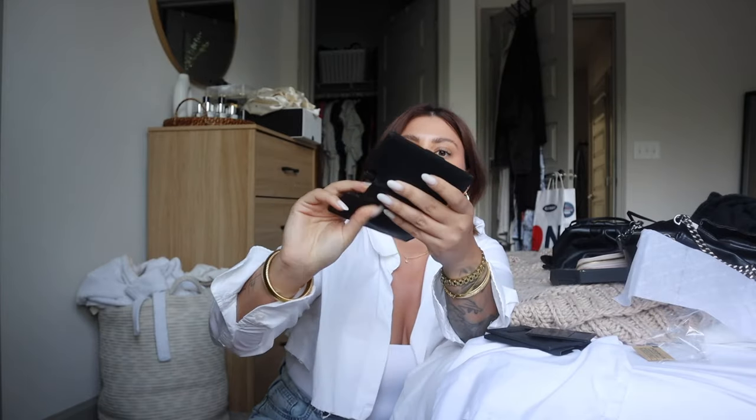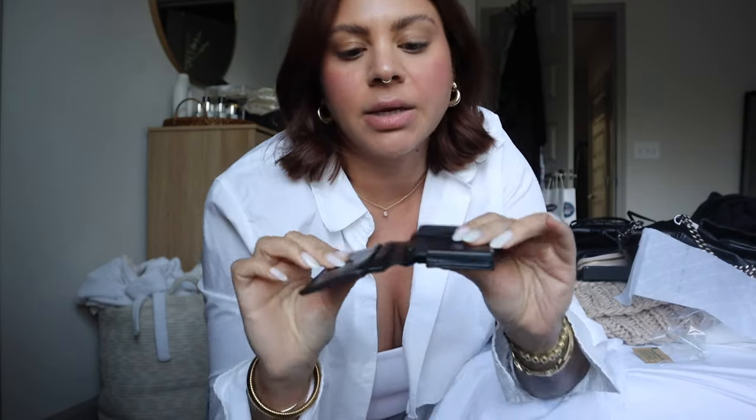I wanted a small wallet that I could still fit everything I need in, secure and small and flat enough to throw in a tiny bag or even just stick in my pocket. This is the Parliament wallet — I feel like I get Instagram ads for them all the time. It's this compact wallet with a bunch of different designs and colors, so it's unisex. It has a little pop-up feature so all your cards pop out and are easy to grab. It also has a tracker you can put in the wallet and it's RFID protected.